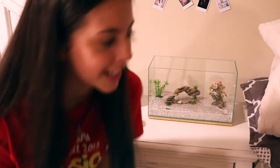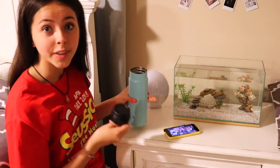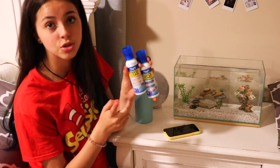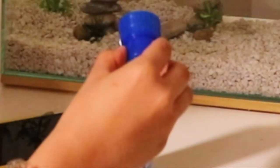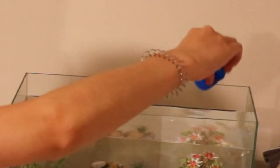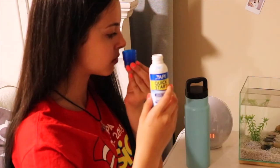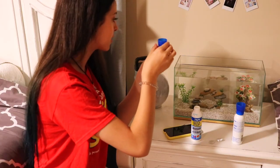What I've been doing is getting water and just pouring it in. I think I'm done filling it up. So I'm gonna add the Quick Start and the Stress Coat. Okay, that might be a little too much. Next I'm gonna add this one — it doesn't smell like anything if you guys were wondering. Okay, I think that's enough.